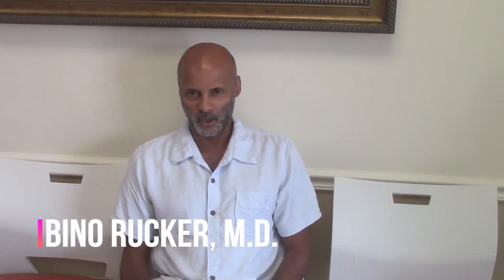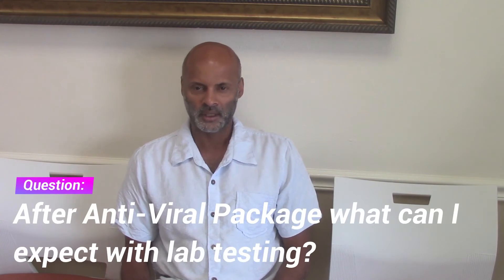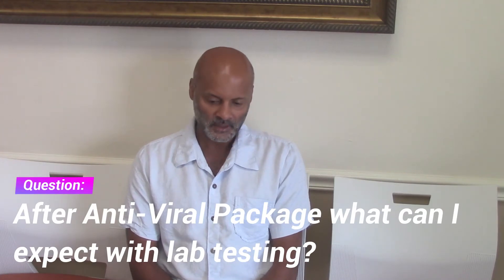We're doing a video today in response to one of the questions from our viewing audience. The question is: after a patient undergoes the antiviral protocol for treatment of herpes 1 and/or herpes 2, what can they expect from their lab testing? I've done some other detailed videos on lab testing, and there is new knowledge and new research every three to six months, so you can look at this as an update.